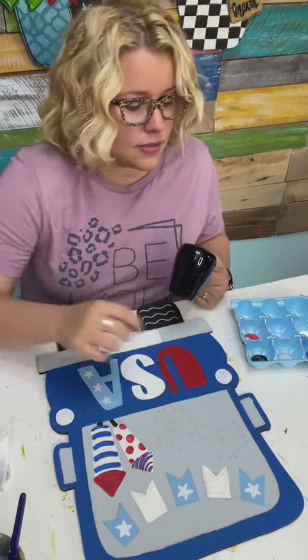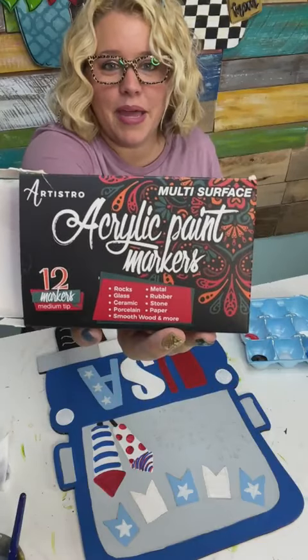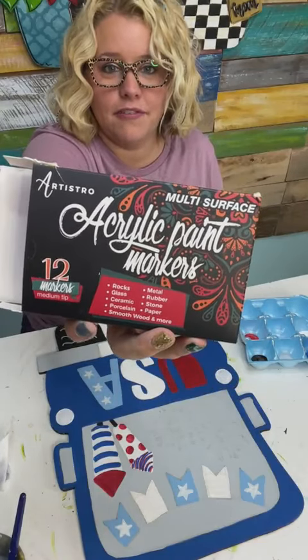The markers I'm using right now are the Artistro acrylic paint markers — these are in my Amazon favorites, linked up in the profile or in the description.